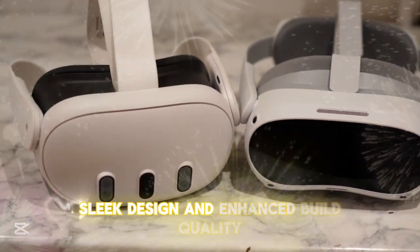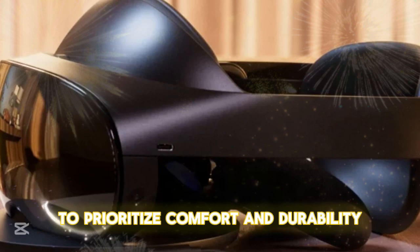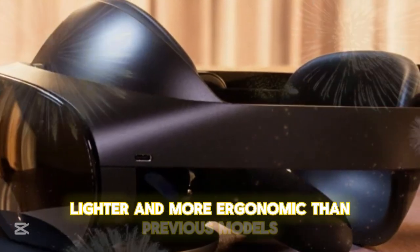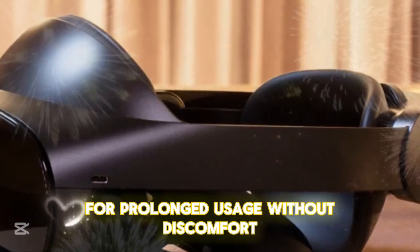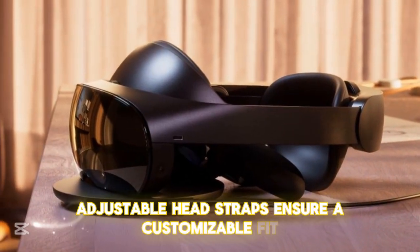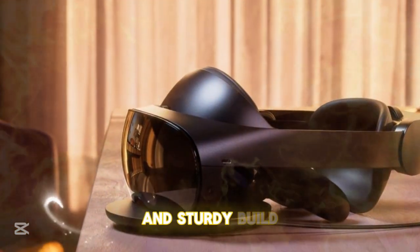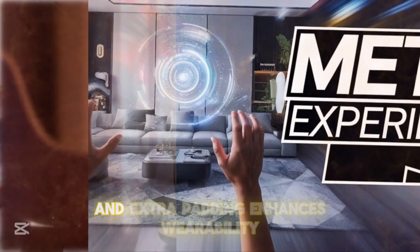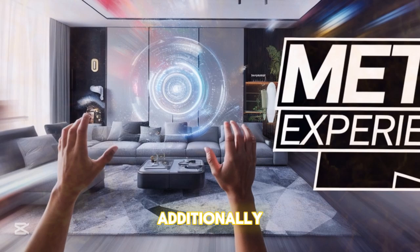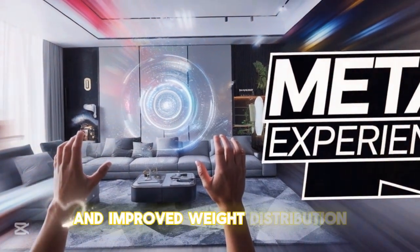Sleek Design and Enhanced Build Quality: Meta has meticulously refined the design of the Quest IV to prioritize comfort and durability. Lighter and more ergonomic than previous models, the headset allows for prolonged usage without discomfort. Adjustable head straps ensure a customizable fit, while premium materials contribute to its sleek and sturdy build. Improved ventilation systems prevent heat buildup, and extra padding enhances wearability. Redesigned controllers also feature an ergonomic grip and improved weight distribution.